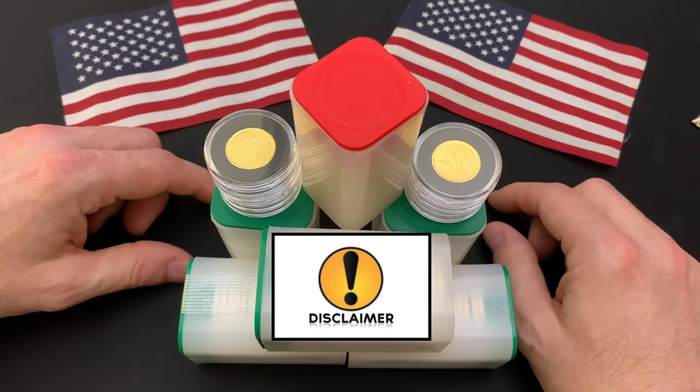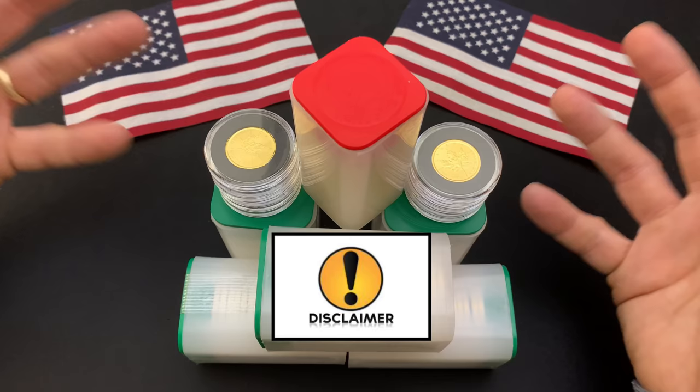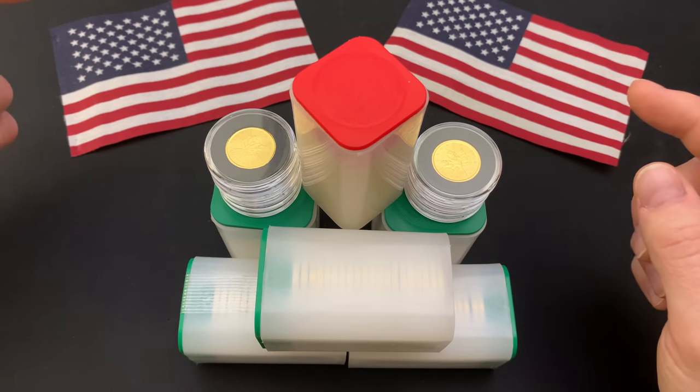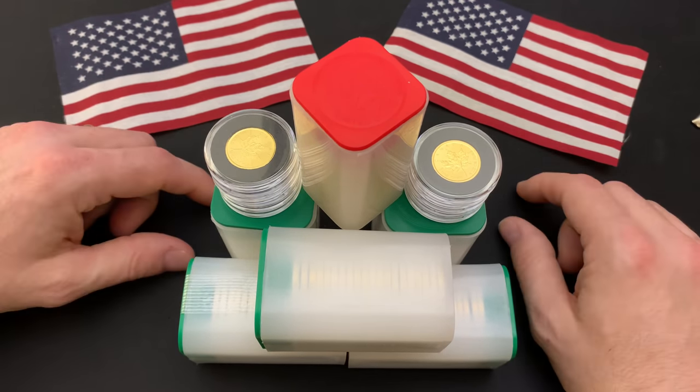First, some disclaimers. I am not a professional investment or tax advisor — you should know that by now. You need to do your own research, listen to what I say in this video, and then figure out for yourself whether it applies to you or not.